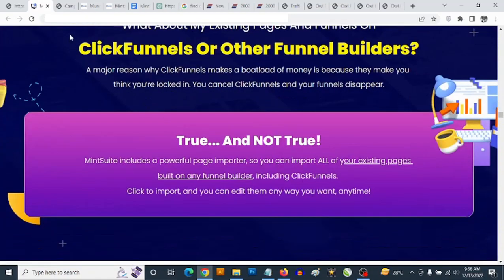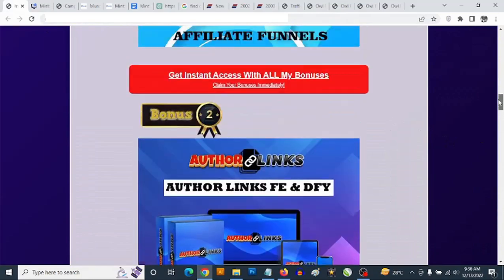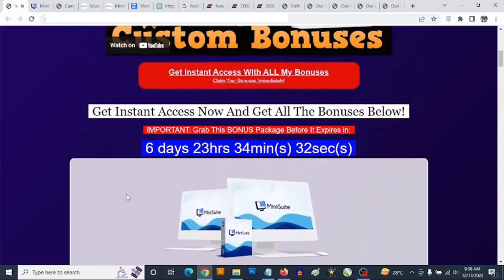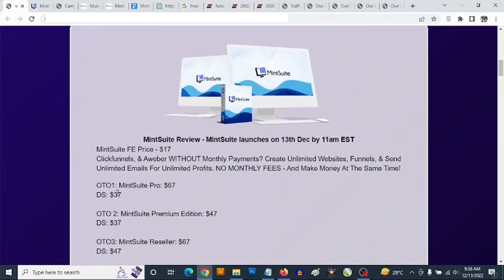Talking about pricing — the front end of Mint Suite goes for a one-time fee of $17. There are some options like the Pro version, the Premium Edition, Reseller, the Traffic Club, and Done-For-You Blogs, which are all completely optional.